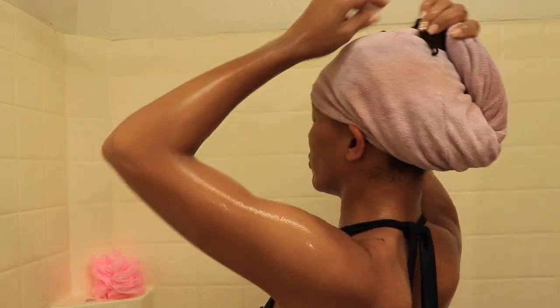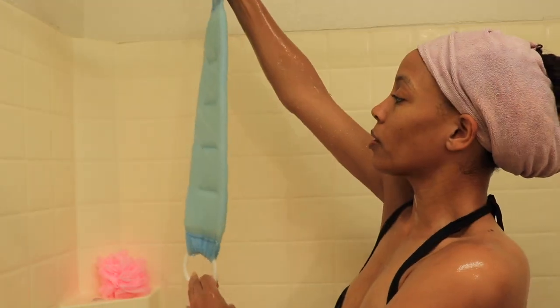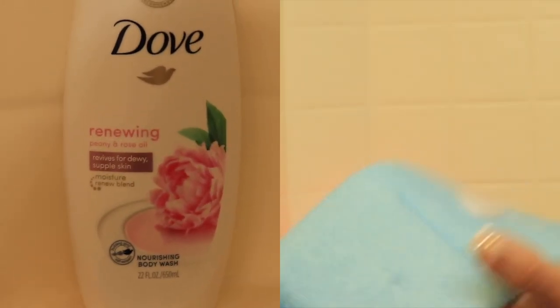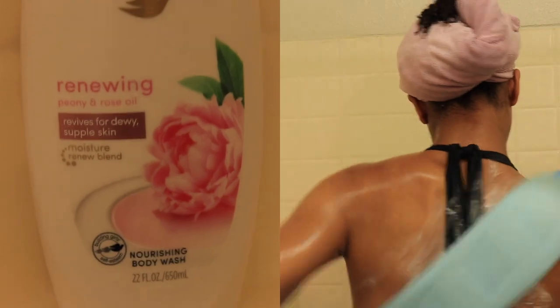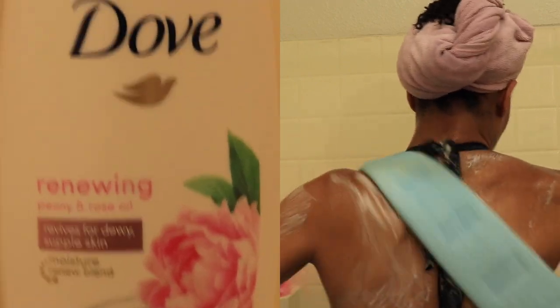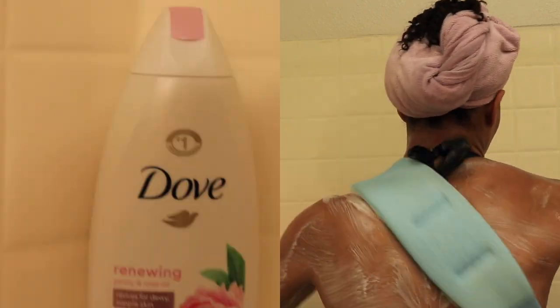After I'm done rinsing out all the conditioner, I like to wrap my hair in a hair turban. Then it's very important that I wash my back — scrub it very well. I use the same combination: Dove soap first, then the OGX or any kind of body scrub. And you're gonna need some kind of tool that will help you reach your back. You can find one at Walmart for around four dollars.